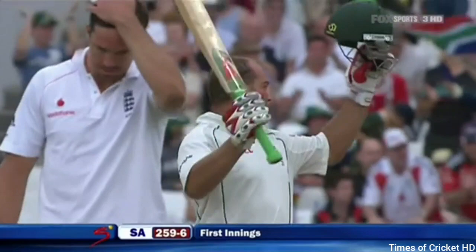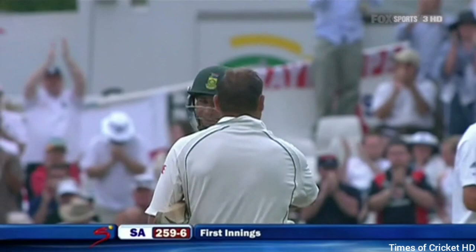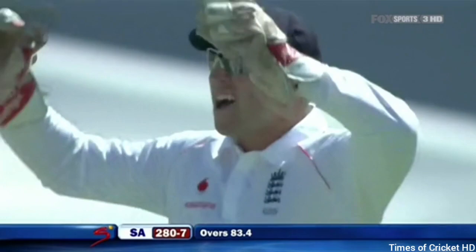He doesn't play for the Cobras anymore, but this is his home ground as much as it gets. This is his 50th first-class hundred. That's a tough delivery — first ball for Jacques Callis, and nothing he could do about this. It squared him up, he had to play at it. What a start for England — this is a sensational delivery.